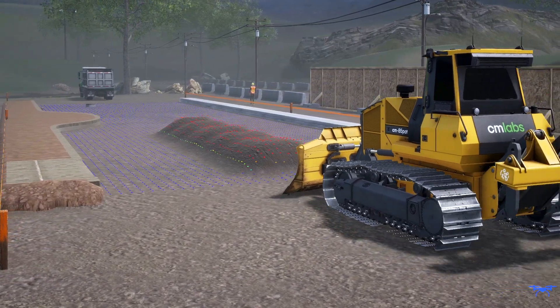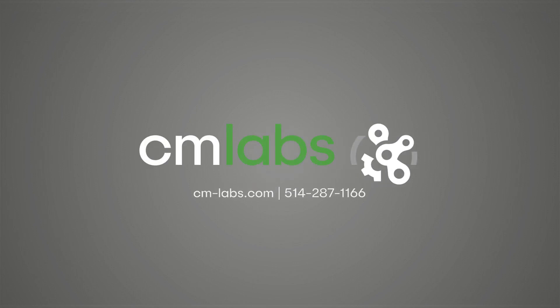Let us show you how. Visit cm-labs.com now to learn more, or call us at 1-514-287-1166.